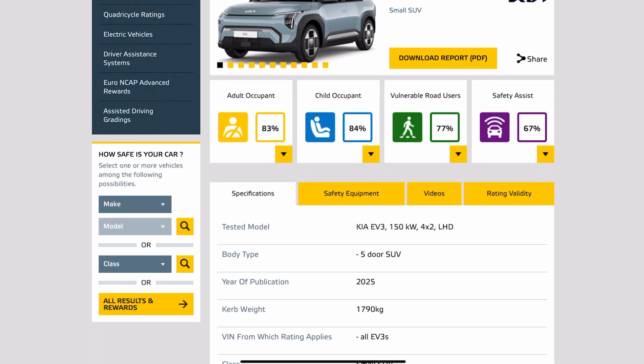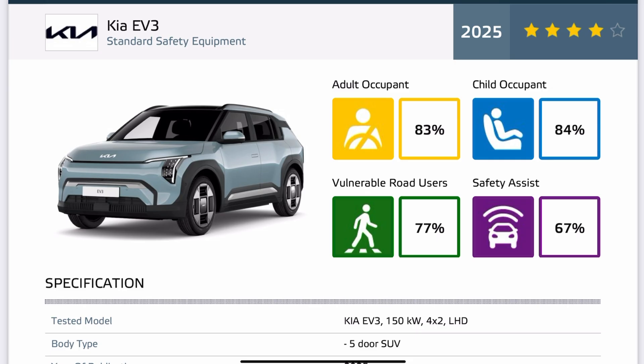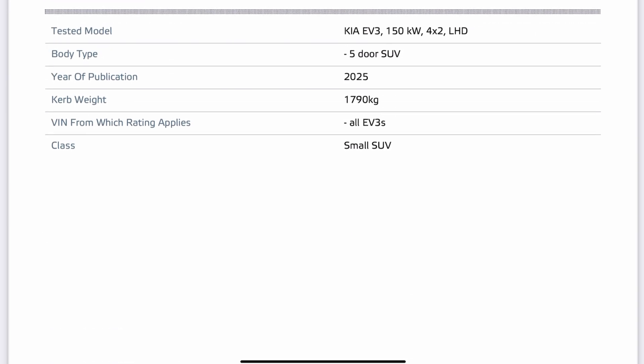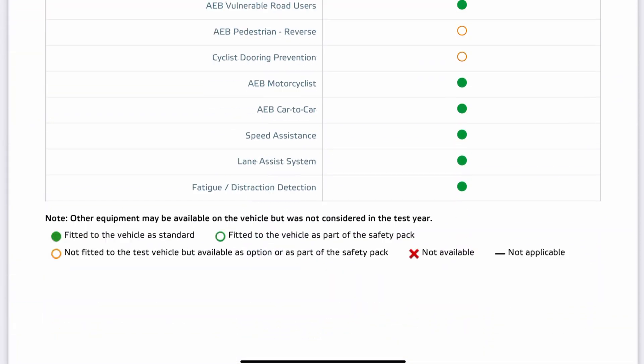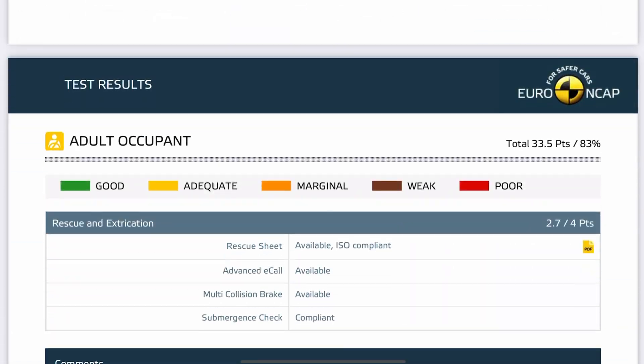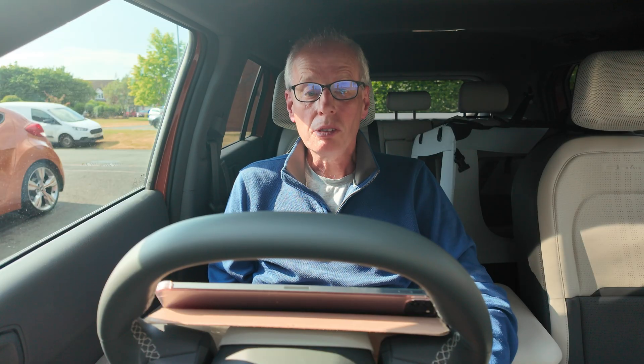There's full detail in the full report which you can download and go through bit by bit if you want to. The videos are quite an interesting watch to see what actually happens, and there's a download PDF for each full report. Anyway, I hope you find this useful. Thank you for watching.